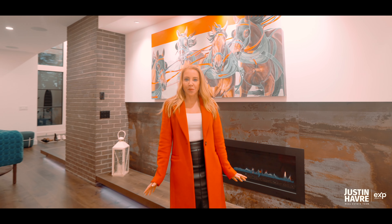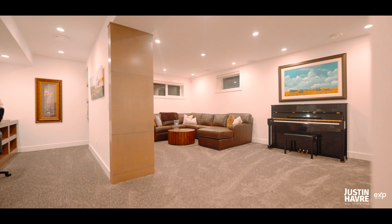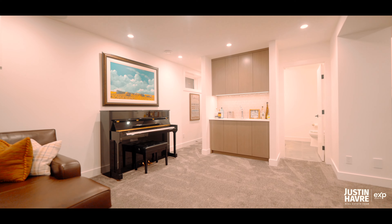Thanks for joining me on the tour of this beautiful property. If you'd like to see more properties like this, please visit us at jessinhavart.com.